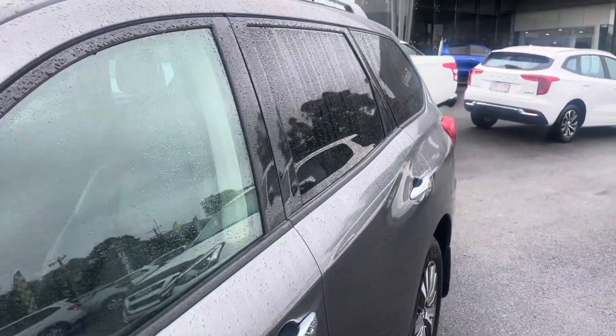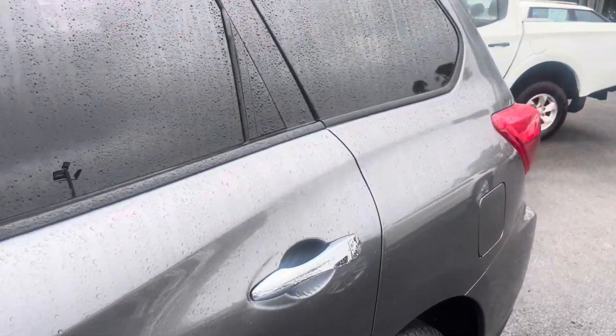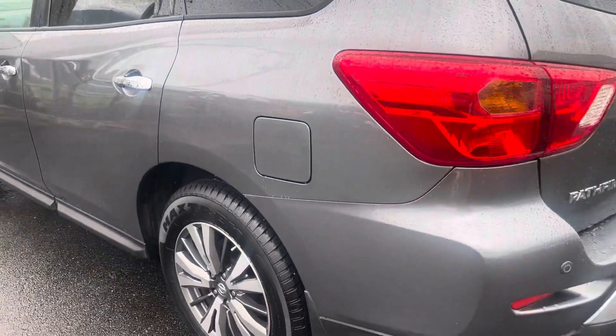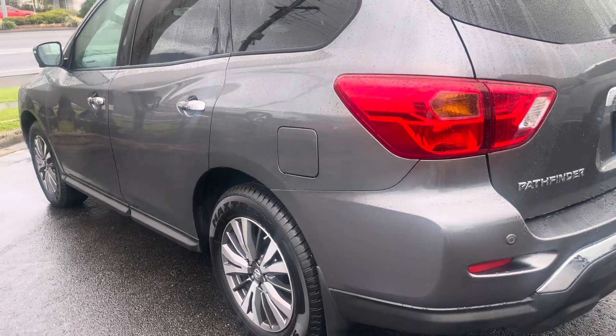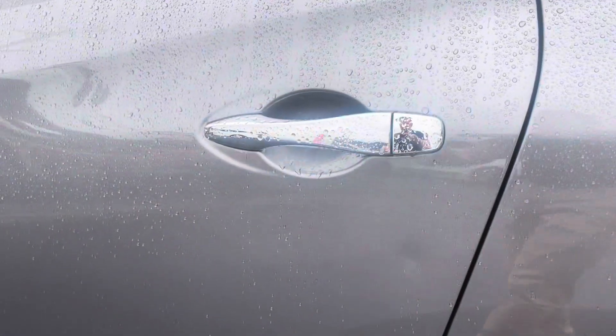Nice privacy glass obviously in the back couple of windows. Again, those couple of little marks on the wheel and the tiny scuff on the front corner were barely visible and are certainly the only concern in that regard. Brand new tire on the rear there — nice and thick and healthy.